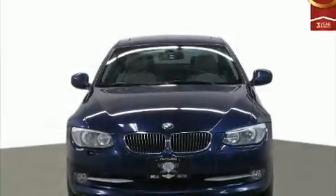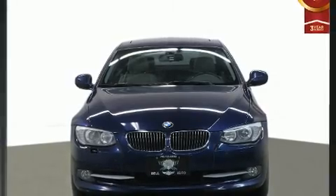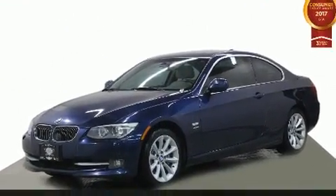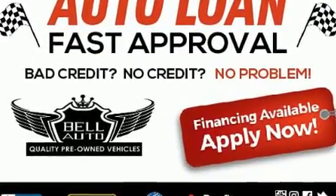Step into the 2011 BMW 335. Smooth gear shifts are achieved thanks to the 3.0-liter 6-cylinder engine, and for added security, Dynamic Stability Control supplements the drivetrain.